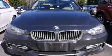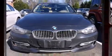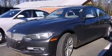Here's a great deal on a 2012 BMW 328i. With fewer than 45,000 miles on the odometer, this four-door sedan prioritizes comfort, safety, and convenience.